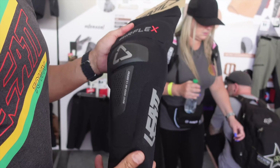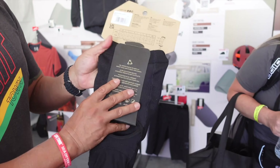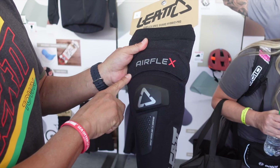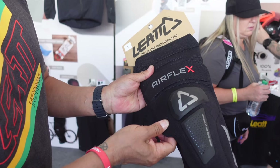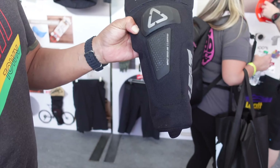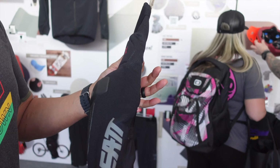I want to show you our new Airflex knee pad. This is a very popular knee pad — super vented slip-on. It's got some grippers at the top, some extended padding over the knee, internal soft padding, and also an external hard shell. Great coverage, great length, super lightweight, very breathable.